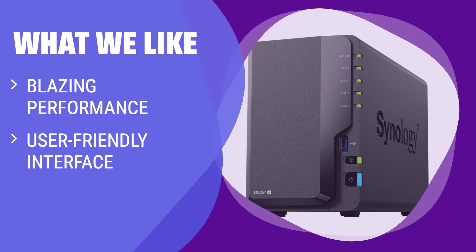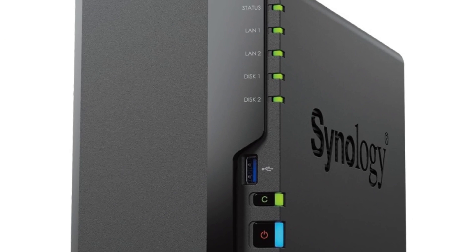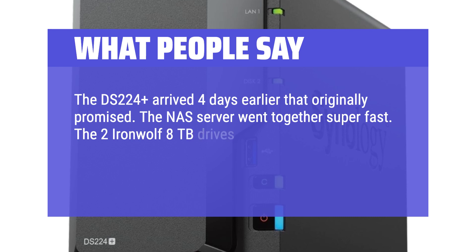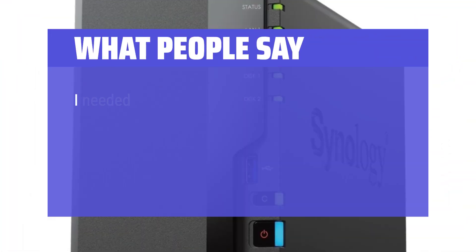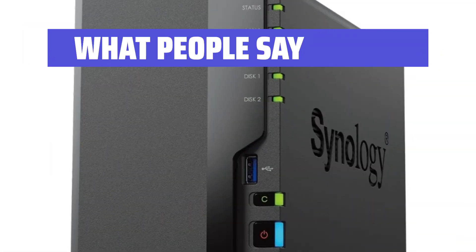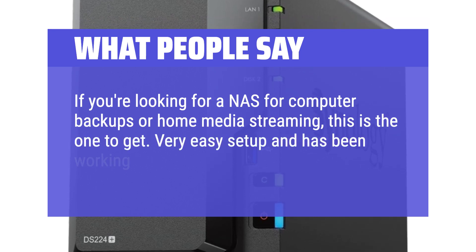What we like: Designed for team collaboration in a small office, this two-bay NAS offers blazing performance and a user-friendly interface. What people say: The DS224+ arrived early, and the NAS server went together super-fast. Two IronWolf 8TB drives plugged into removable front-accessible hotswappable drive carriers. Easy memory upgrade — once clicked down, the NAS control panel acknowledged the extra memory. Perfect for computer backups or home media streaming, with very easy setup and great performance over three months.